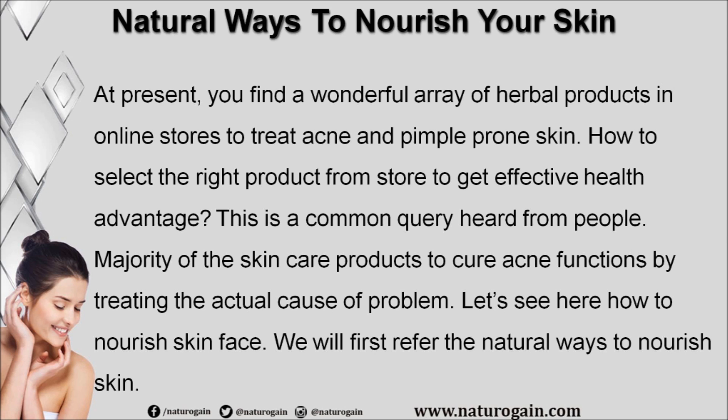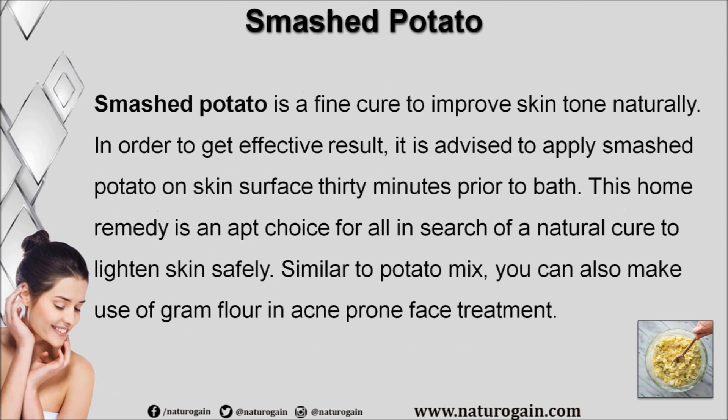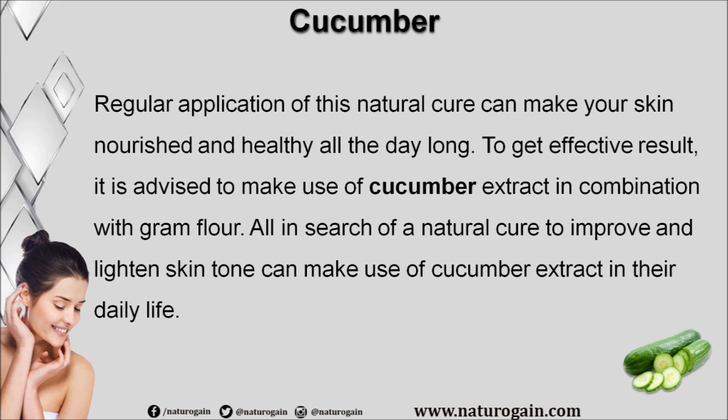Here is how to nourish your skin and face. Smashed potato is a fine cure to improve skin tone naturally. In order to get effective results, it is advised to apply smashed potato on the skin surface 30 minutes prior to bath. This home remedy is an apt choice for those in search of a natural cure to lighten skin safely. Similar to potato, you can also make use of gram flour in acne-prone face treatment. Regular application can make your skin nourished and healthy all day long.